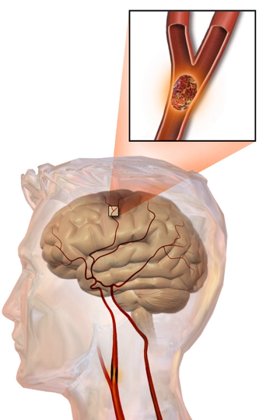In 2013, approximately 6.9 million people had an ischemic stroke and 3.4 million people had a hemorrhagic stroke. In 2015, there were about 42.4 million people who had previously had a stroke and were still alive. Between 1990 and 2010 the number of strokes decreased by approximately 10% in the developed world and increased by 10% in the developing world. In 2015, stroke was the second most frequent cause of death after coronary artery disease, accounting for 6.3 million deaths (11% of the total). About half of people who have had a stroke live less than one year. Overall, two-thirds of strokes occurred in those over 65 years old.